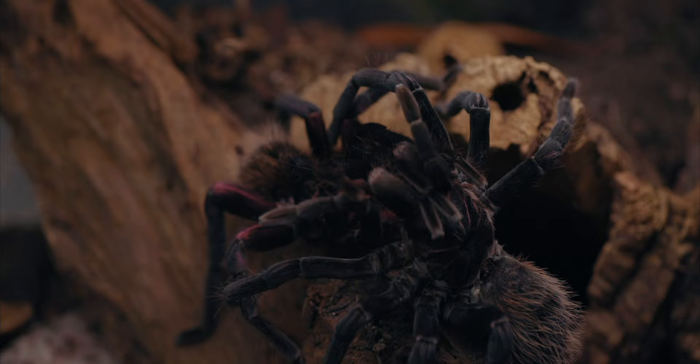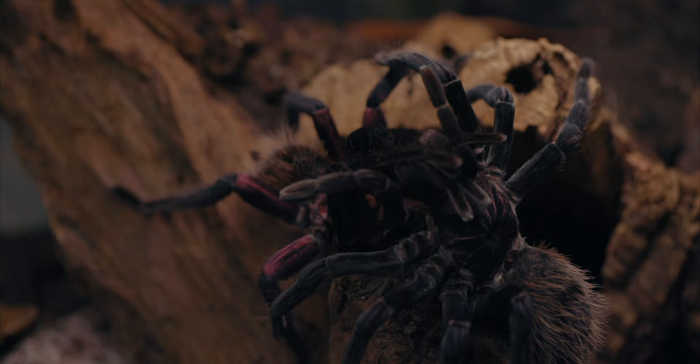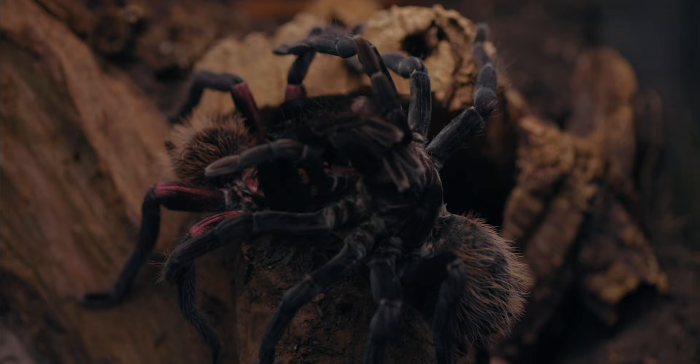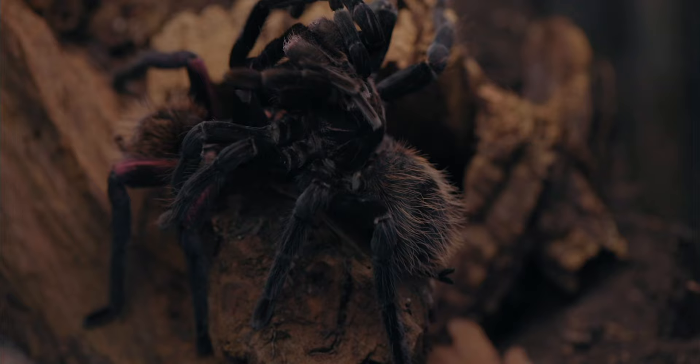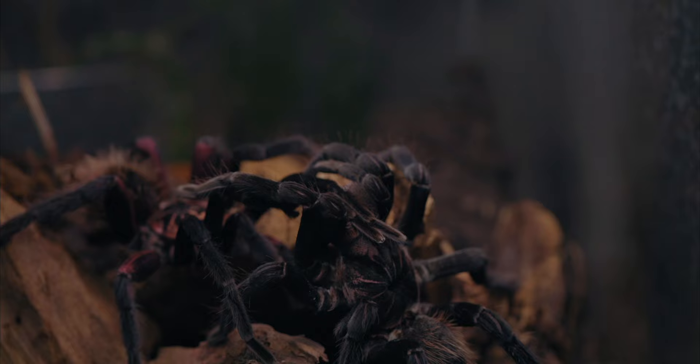Xenestis immanis, when paired correctly with a counterpart from the same population, is very friendly during its mating ritual, so you don't have to fear losing your adult male. The female, when well fed, is usually not aggressive toward the male. Nevertheless, always be ready as a tarantula keeper to interfere when needed.